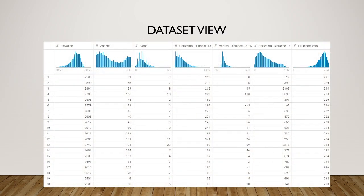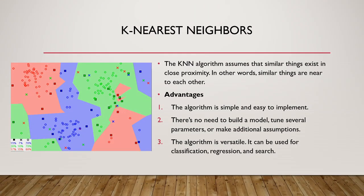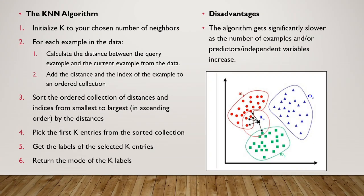On this slide you can see a piece of the dataset. Now about algorithms. I have selected several algorithms. The first is K-Nearest Neighbors. The KNN algorithm assumes that similar things exist in close proximity — in other words, similar things are near each other. The advantages of KNN: the algorithm is simple and easy to implement, there is no need to build a model, tune several parameters, or make additional assumptions. The algorithm is versatile and can be used for classification, regression, and search. The disadvantage is that the algorithm gets significantly slower as the number of examples or independent variables increases. On the left side you can see the KNN algorithm step by step.